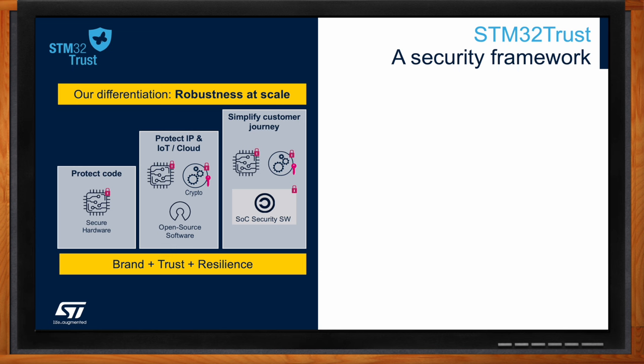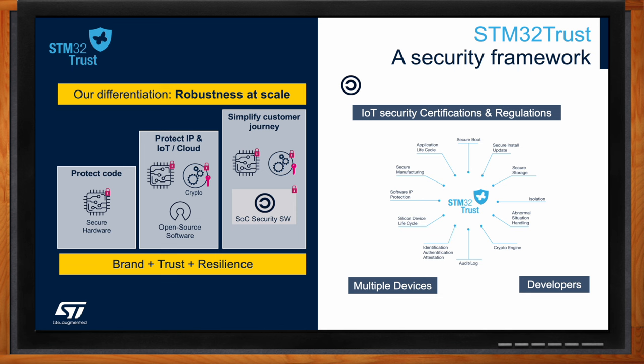One key initiative is the STM32 Trust Security Framework, which provides a comprehensive set of functions and tools that accelerate security implementations. This framework includes hardware-based security features such as secure boot, secure firmware update, and secure storage, as well as software services used for security development and deployment. Additionally, ST works with a network of qualified partners to provide a comprehensive ecosystem of developer tools and services. STM32 Trust functions are also designed to comply with industry standards such as the Platform Security Architecture, the PSA, and the Security Evaluation Standard for IoT Platform, SESIP.